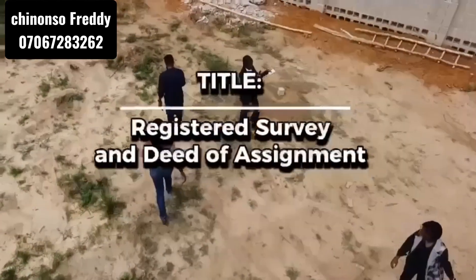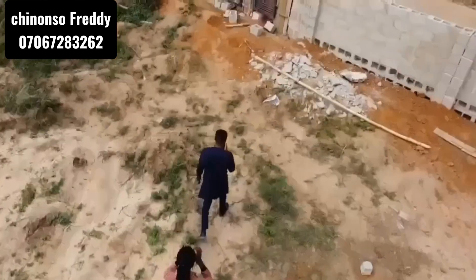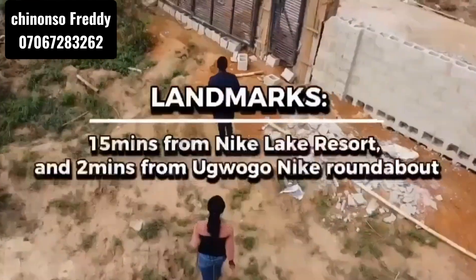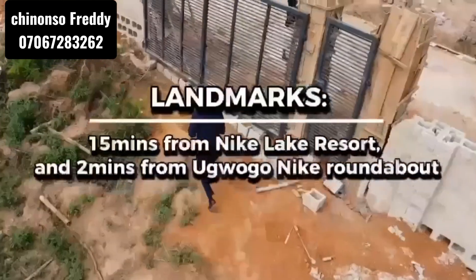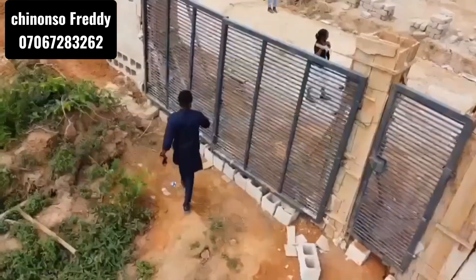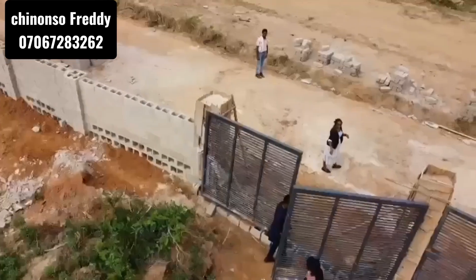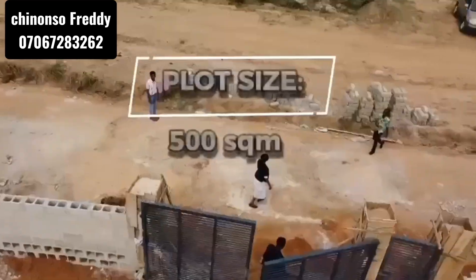It includes a deed of assignment and a registered survey plan. It is 15 minutes from Nnaji Lake Resort and two minutes drive from Ogui Nnaji roundabout. This property is 500 square meters in size, 100% dry land, with good topography.